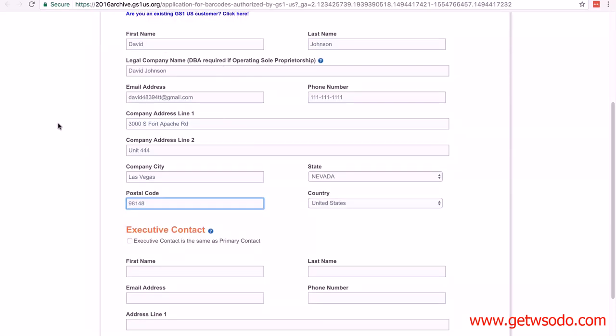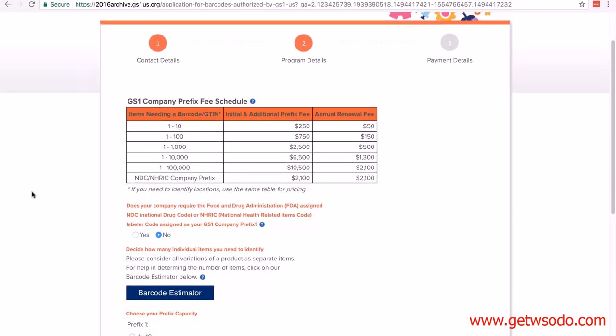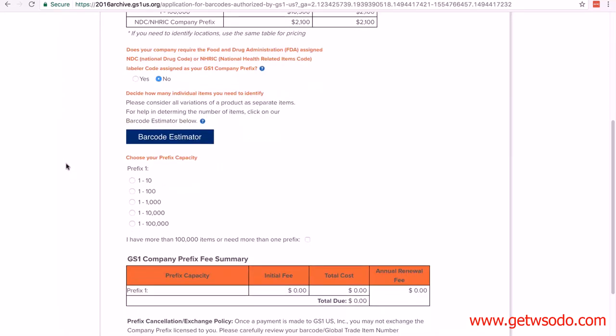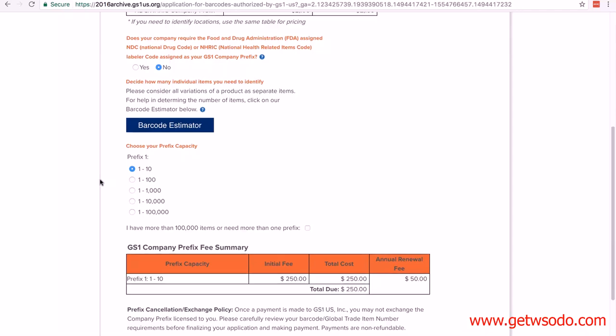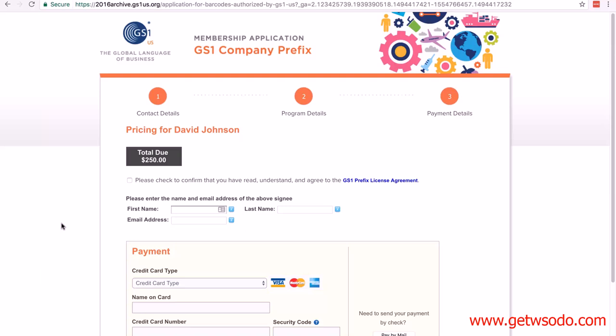I've filled it out with fictitious information. Scrolling down, the executive contact just means they want to know the person they should contact. Once you've filled in everything, click Next. The next page shows the information and costs we've already looked at. Select one to ten, check the box to confirm you understand, then click Next. I'm not going to go any further because I don't want to buy a GS1 company prefix, but you would complete the payment and they would send you the prefix, which you then use to create your UPC codes.